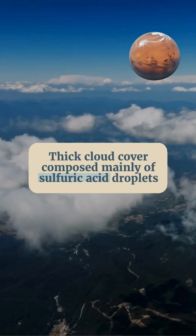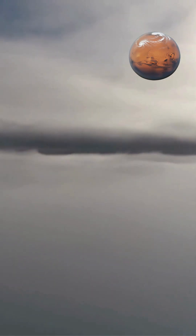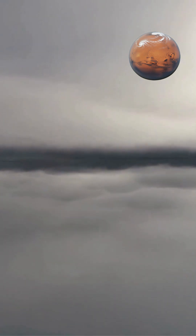The most significant light-blocking component is the thick cloud cover, composed mainly of sulfuric acid droplets. These clouds reflect more than 60% of incoming solar light back into space.